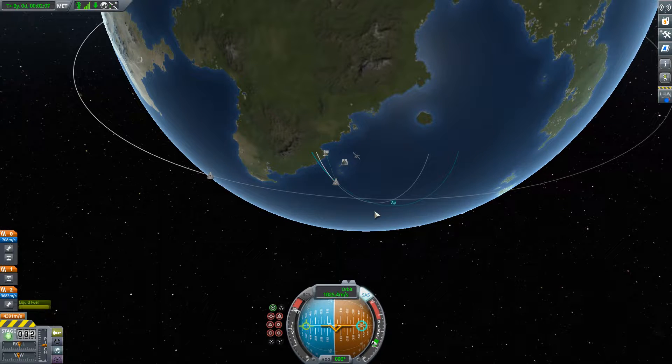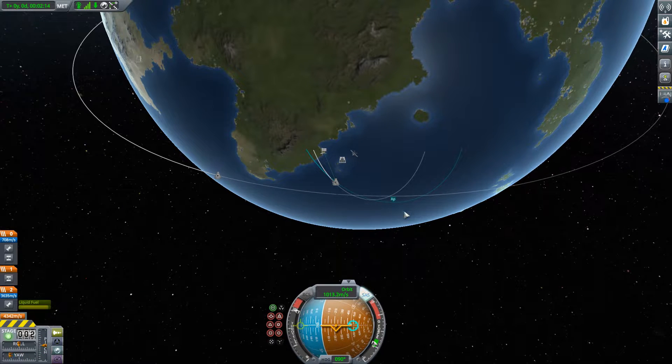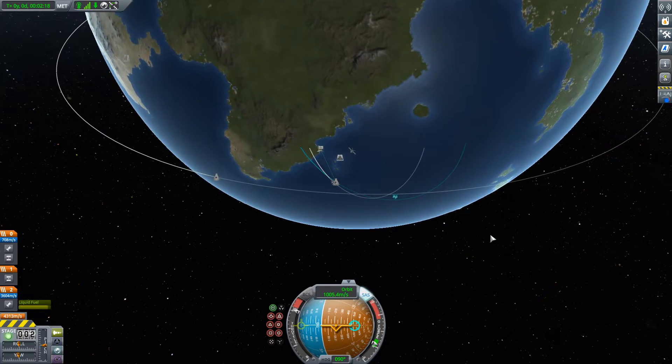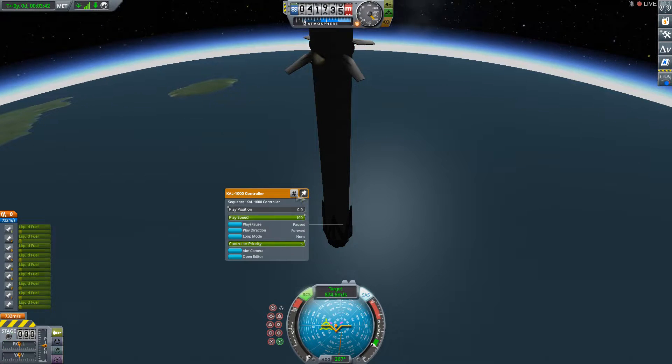As you can hear from the cheering here at SpaceX headquarters, we did have a successful main engine cutoff, a stage separation, and as you can see on the right-hand side of your screen, that second stage engine is currently started and accelerating Dragon towards orbit. Stage two propellant tank pressures are looking good, and the burn continues to be healthy.